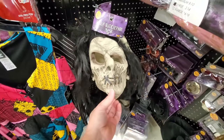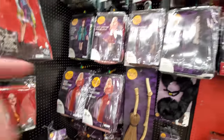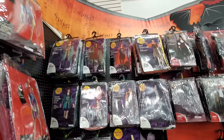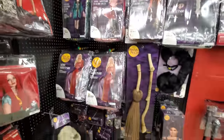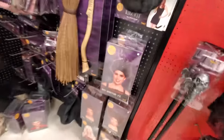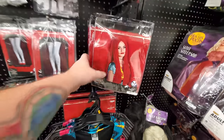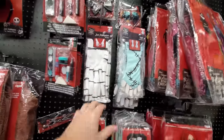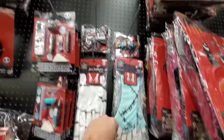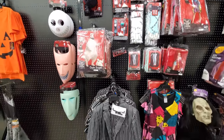Oh my god - Billy Butcherson! That's from Hocus Pocus - people were asking me about Hocus Pocus. Here's a whole bunch of Hocus Pocus ones - I have not seen these in any other store. Look at all the Sandersons, the wigs - so funny. And here's Sally's dress - back to Nightmare Before Christmas for a minute. They got the Sally wig, here's the whole outfit. Jack Skellington gloves, Sally gloves, bow tie - they got everything. This store is really decked out.